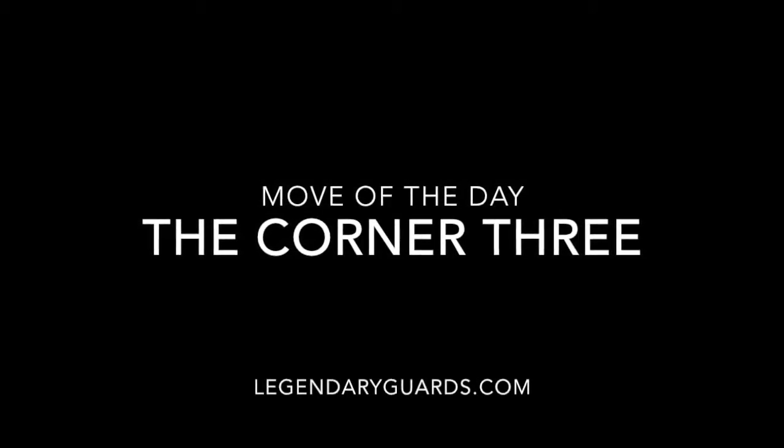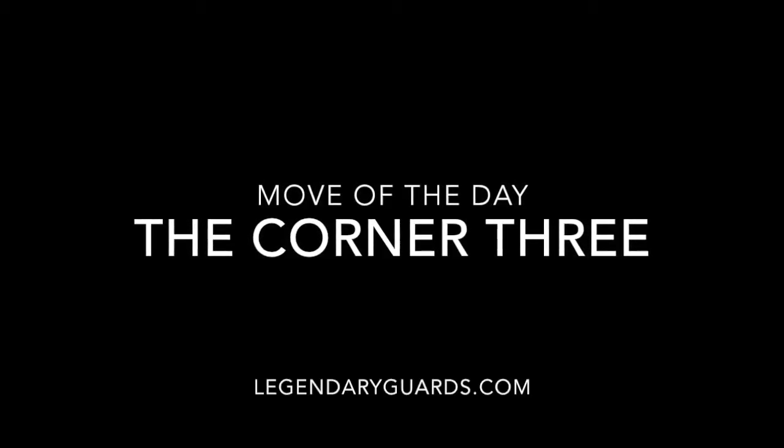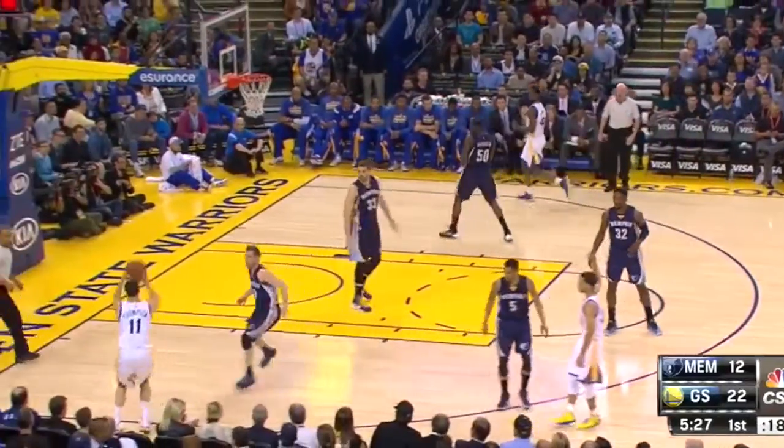What's up guys, Lemoy here from LegendaryGuards.com bringing you the move of the day, the Corner 3. Now, I know it's technically not a move, but since we've been talking about efficient offense this week, I figured this was worth a feature.